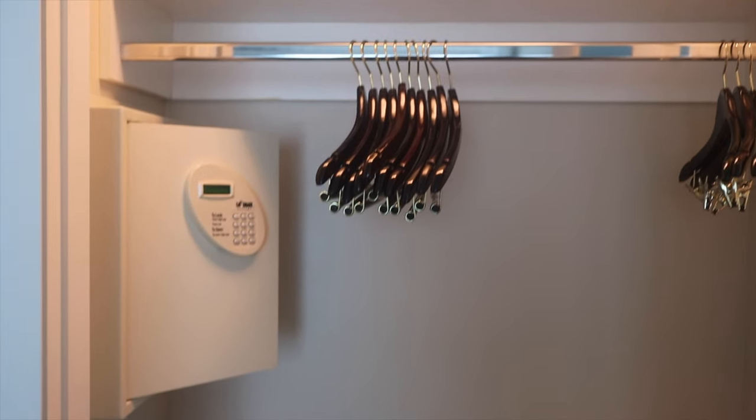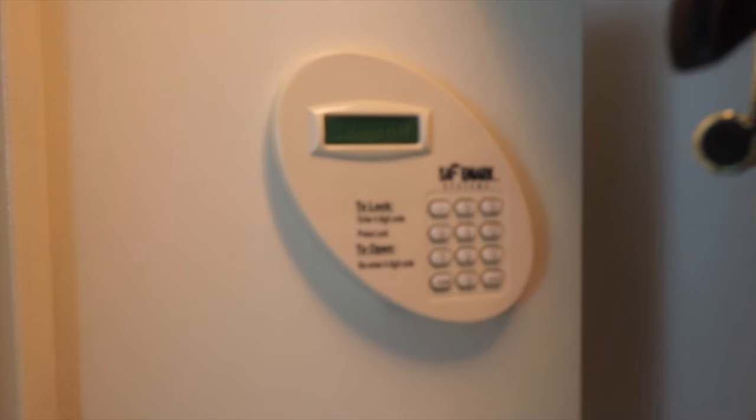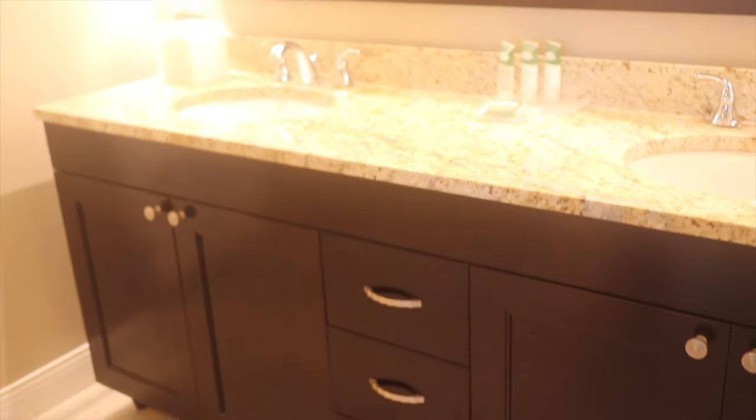Before checking out the master bath, we'll take a look at this large closet that also contains the in-room safe. This is also where you'll find that full-length mirror — sometimes something that's always a little tricky to find in most villas.